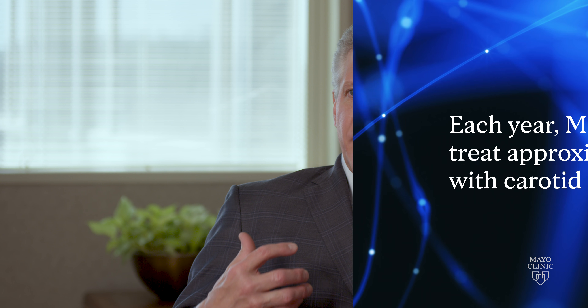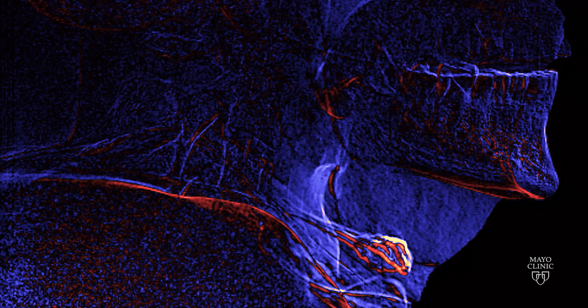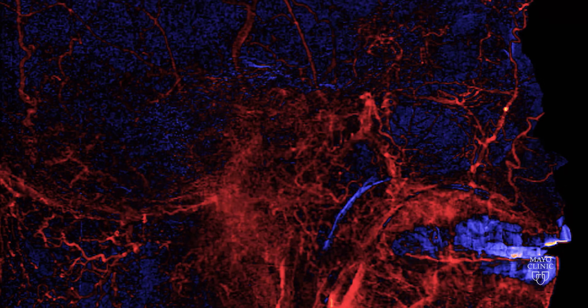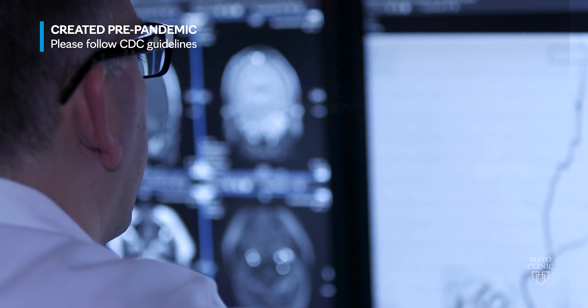We have advanced carotid plaque imaging techniques that are honing in and looking at that plaque in detail. We can look at the actual wall of the blood vessel in certain circumstances in something called vessel wall imaging, which allows us to characterize the nature of the narrowing.